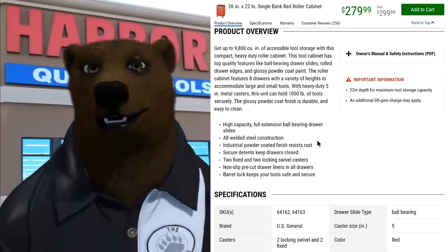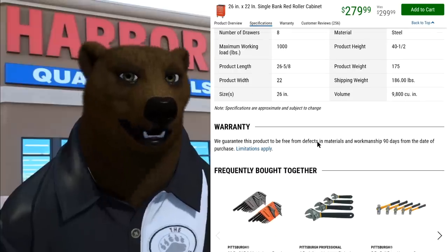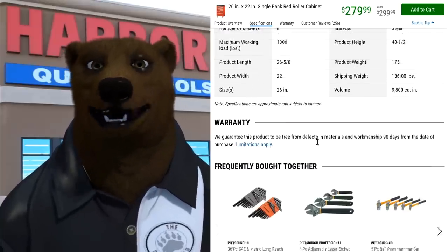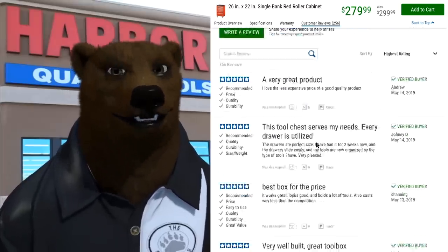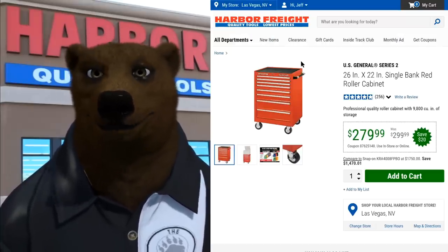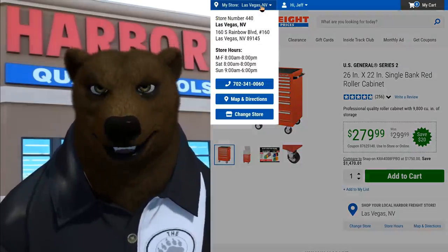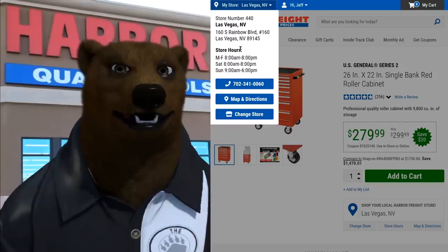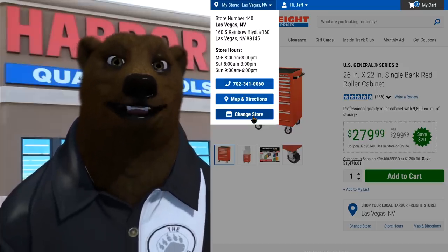I really like the product overview and specifications the way they're doing it now — it makes it a lot easier to get the information you really need right up front, nice and clear and legible. And what's really nice is if you're signed in, your store is shown right here: click on it and it gives you the store number, address, hours, phone number, map, and directions. You can change the store right there.